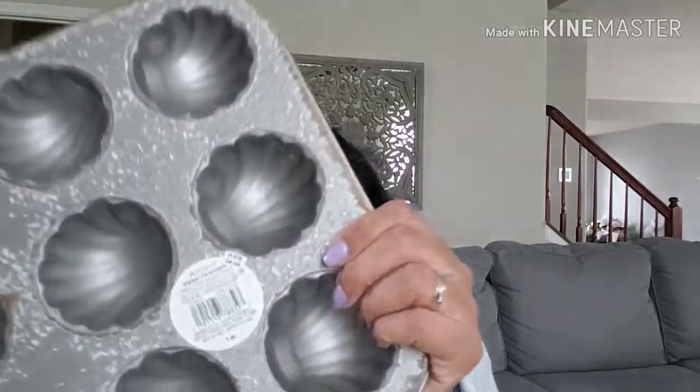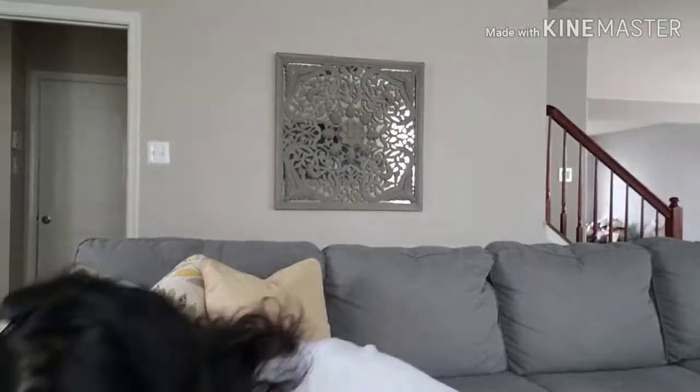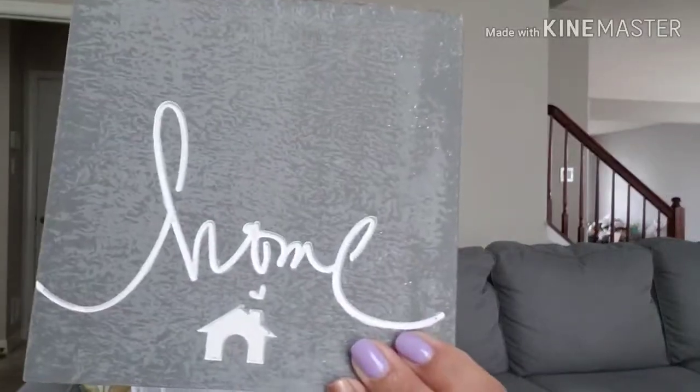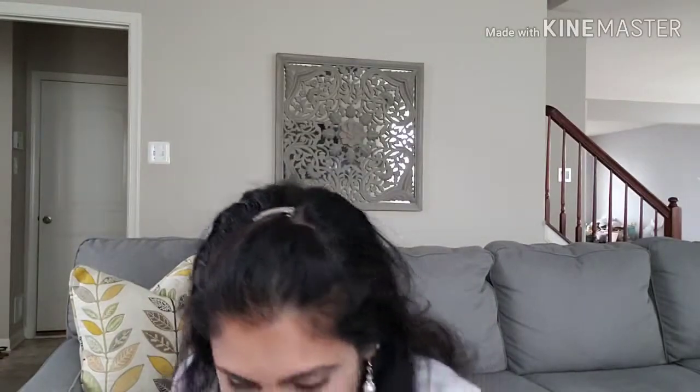I did not even see this when Michael's had it on display — it's $18 regular price. They are little shell-looking muffin tins and I absolutely love it. This is going in my kitchen with my home decor. I'm in love with this. I also got a sign that says 'Home' for $12 — it looks like cement but it's actually very light. That's going in my everyday decor.